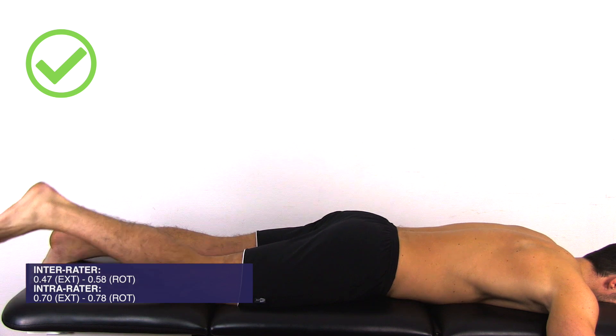The last test is the prone knee bend. The patient lies in prone position and is asked to bring the heel to the buttock.